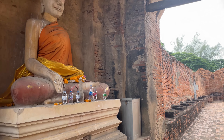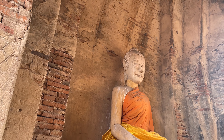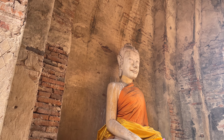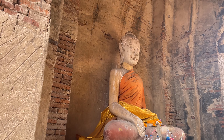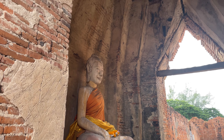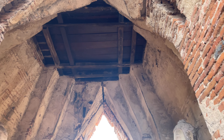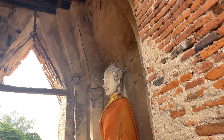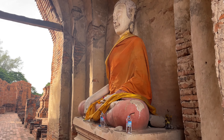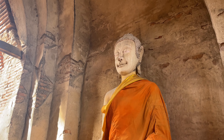Here are a couple of the newer Buddhas that they put here. The style looks a little different than Ayutthaya — the face is longer and not as round, not the androgynous look that the Ayutthaya Buddhas have. I don't know if it's more of a Sukhothai style or a Lopburi style. If somebody knows, leave me a comment and tell me what style of Buddhas these are.